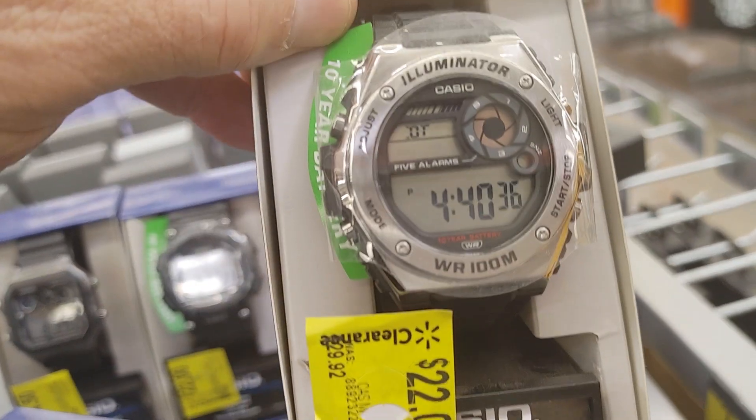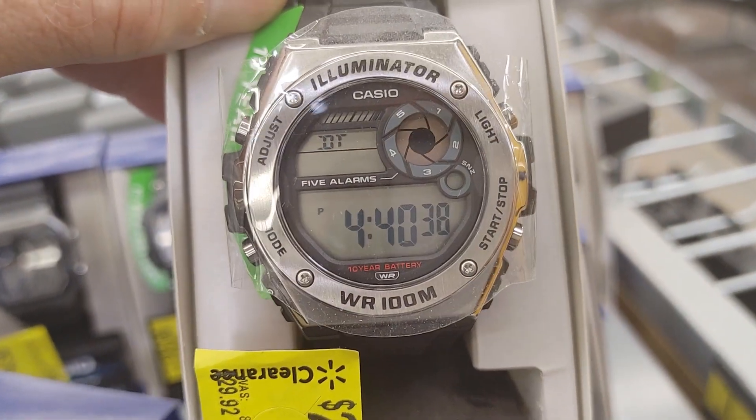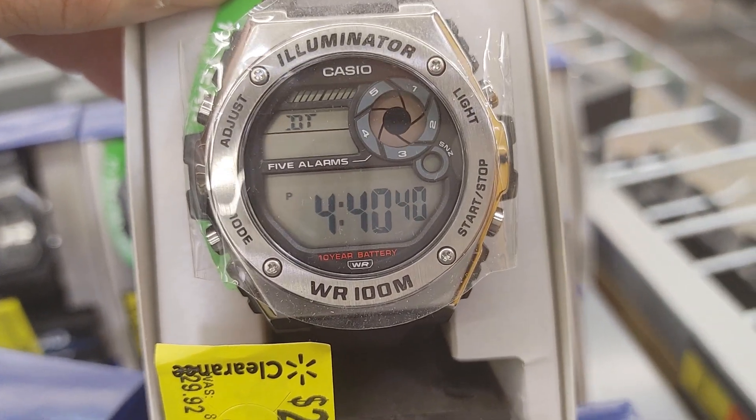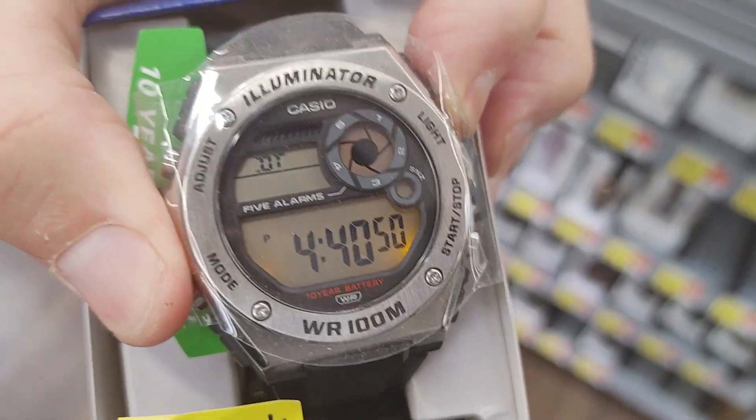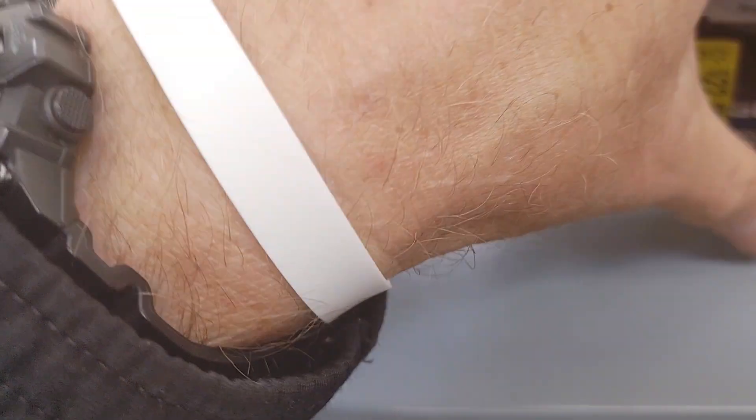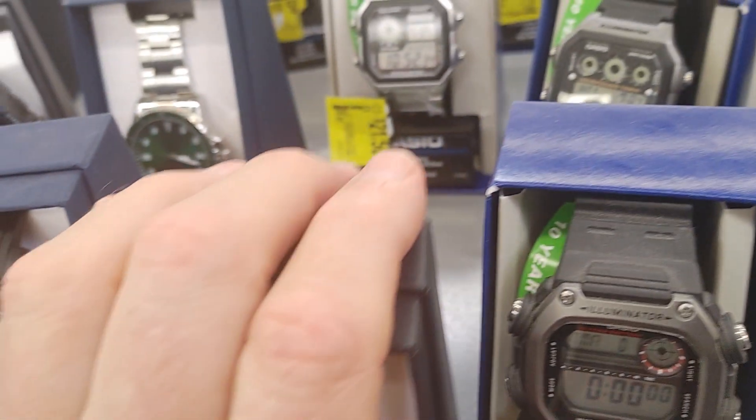$22 — look at this one, it's not bad, 100 meters waterproof. It has some nice functions. The light on this — not bad. I'm in Corning, New York. Nice light on it.